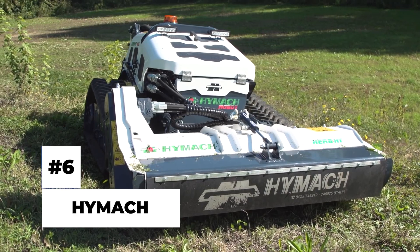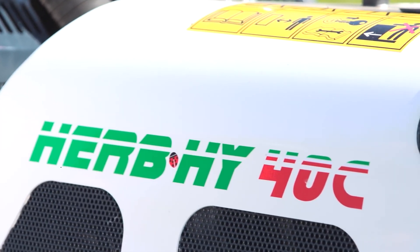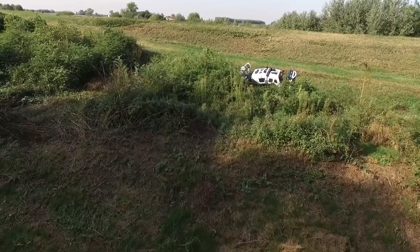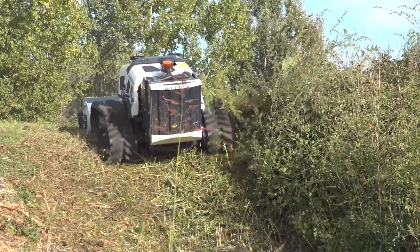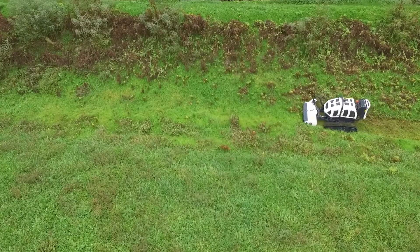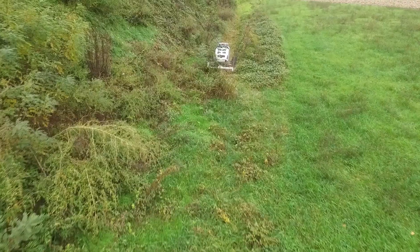HiMac. Next on our list is an unmanned remote-controlled robotic vehicle that is going to make life a lot easier for many — the HiMac. Made exclusively in Italy, this one can mow lawns, cut trees, clear ice from roads, clear dense foliage, and do a variety of other tasks. Work that would take many humans many hours, this one will do in a few minutes.